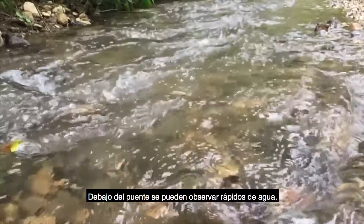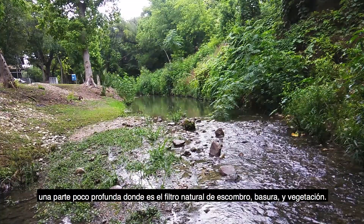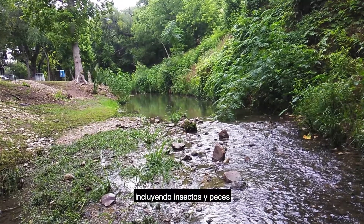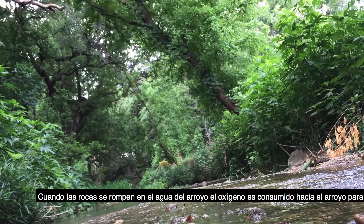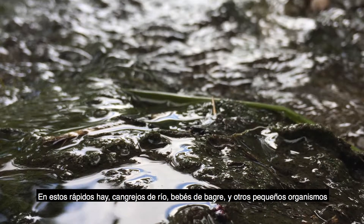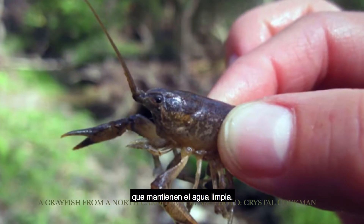Under the bridge, you then see what we call riffles — a shallow part of the creek where it is a natural filter for debris, trash, and vegetation, including insects and fishes. When the rocks break the water in the creek, oxygen is then consumed into the creek for plants and animals to survive. In these riffles, crawfish and baby catfish are present. They help keep the water clean.